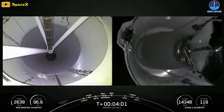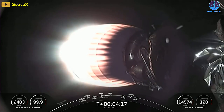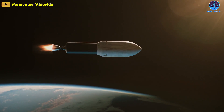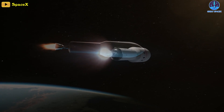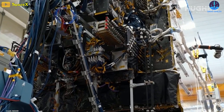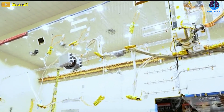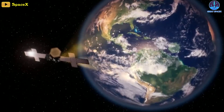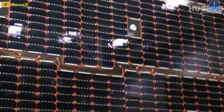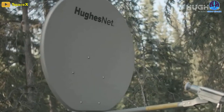Meanwhile, the central core stage was discarded a few moments after the side boosters departed, and the flight continued on the power of the single engine powering the Falcon Heavy's second stage. Three upper-stage engine firings over the next three and a half hours were required to reach the planned deployment orbit. Tipping the scales at more than nine tons, Jupiter 3, also known as Echostar 24, is believed to be the heaviest commercial communications satellite ever launched. With solar panels stretching 127 feet from tip to tip, the bus-sized satellite will provide broadband service through Echostar's subsidiary Hughes Network Systems.